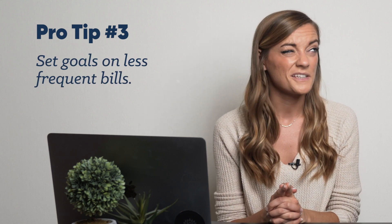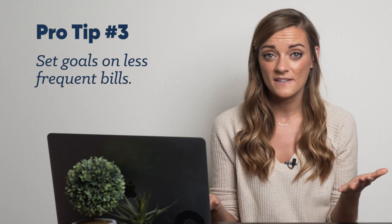If the scheduled transaction is for a non-monthly bill, like your HOA fees that are due every six months, set a goal for it too. The goal will help you break it down into monthly amounts to budget, so the money is there when the bill arrives.